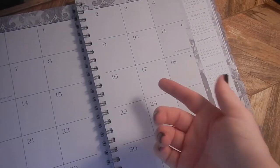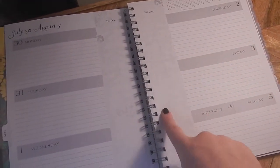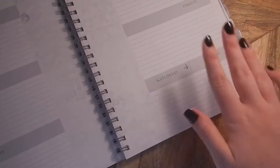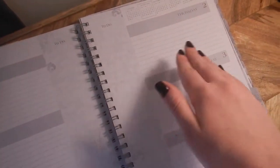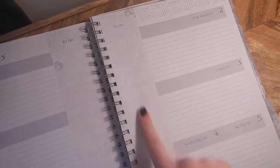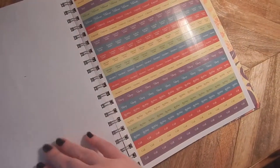It just has some general information and then some stuff which I don't really use. And then it actually starts in August. So it has the month laid out here and then each week like this. What I really like about this planner is that it has all of the days — I don't like it when they put Saturday and Sunday together. It has all the days and then it also has a to-do list in the middle for things that I have to do throughout the week that aren't on a specific day, like laundry or cleaning my room. And then at the end of the planner it actually has stickers, which I never use.